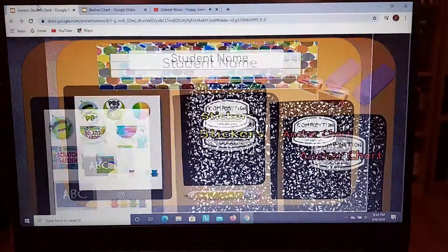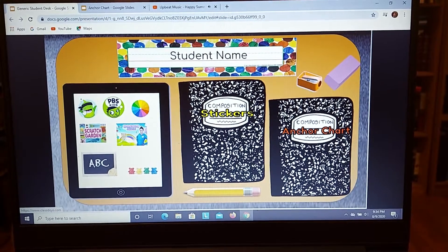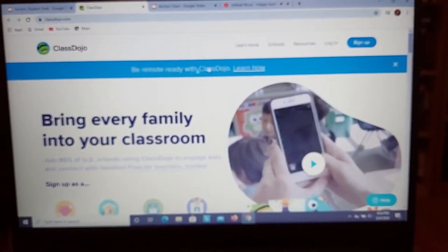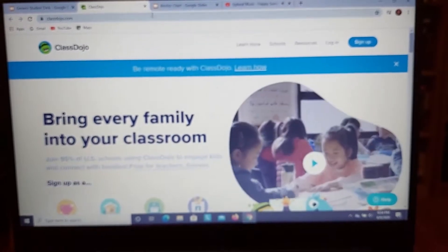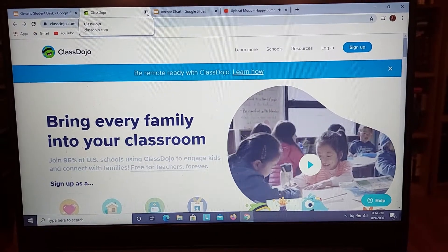We're going to go back to our presentation and click on ClassDojo. So if you would like to be connected to ClassDojo to see what's going on in class and also send me messages, you can do that by signing up for ClassDojo and clicking this link, and that will take you there.